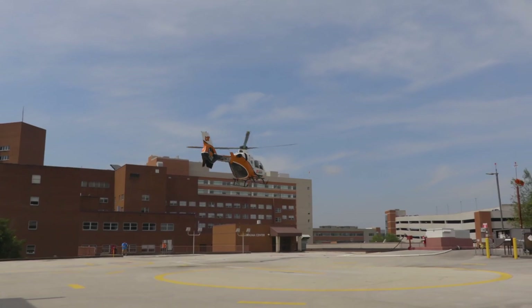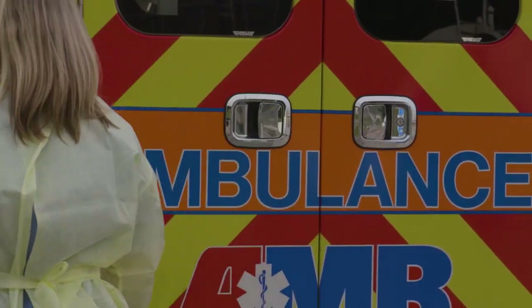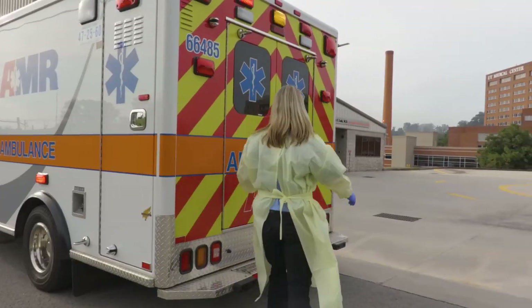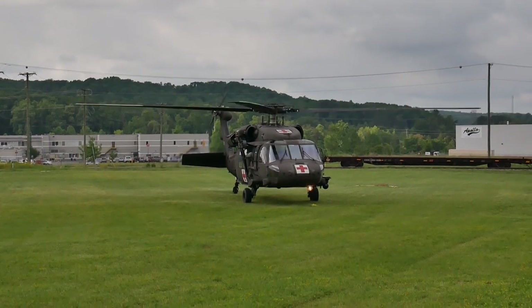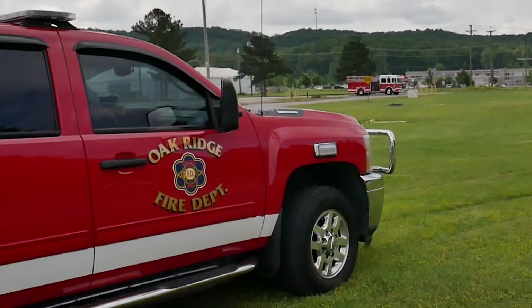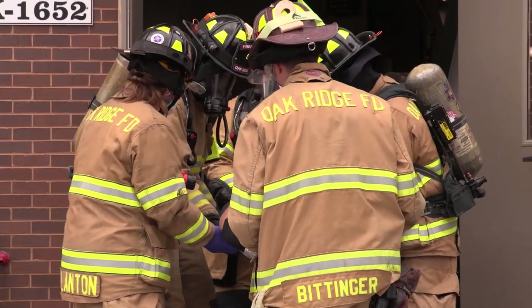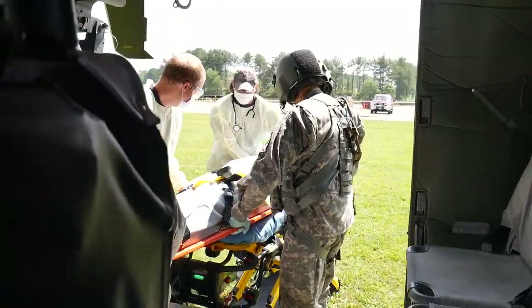Any emergency situation can be a high-stress, fast-paced environment where time is of the essence. Scene safety, medical treatment, and patient transport all take well-trained professionals who are quick to act and knowledgeable about the impacts of their decisions. Emergencies involving radiation are often seen as more complicated events, but most radiation-related incidents bring little risk to those providing patient care and transport.